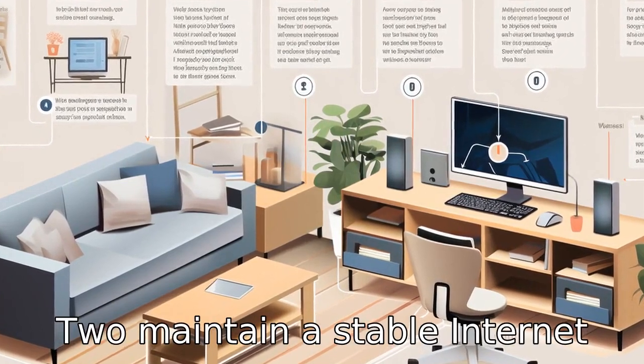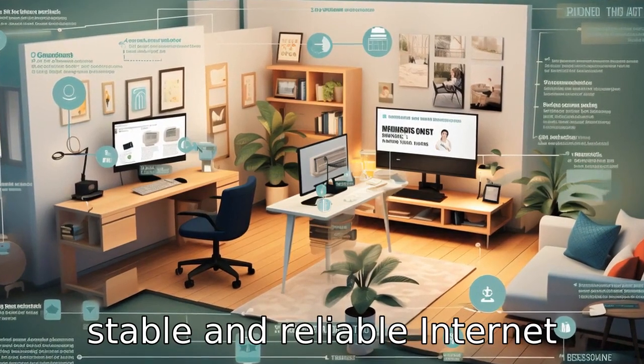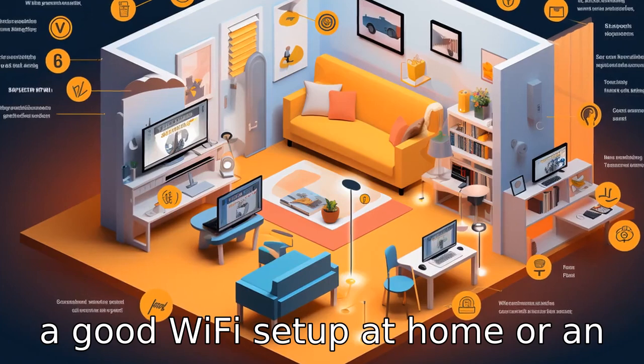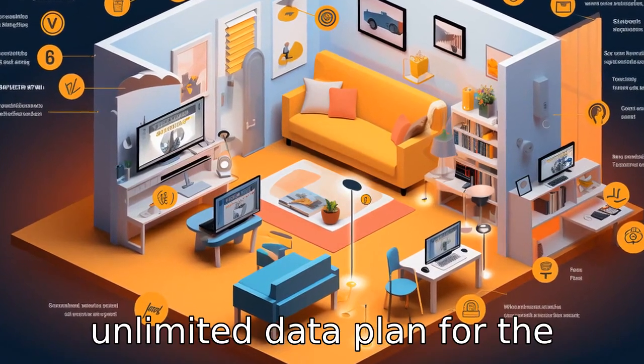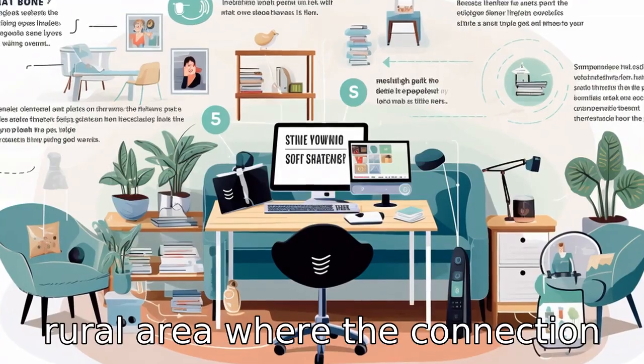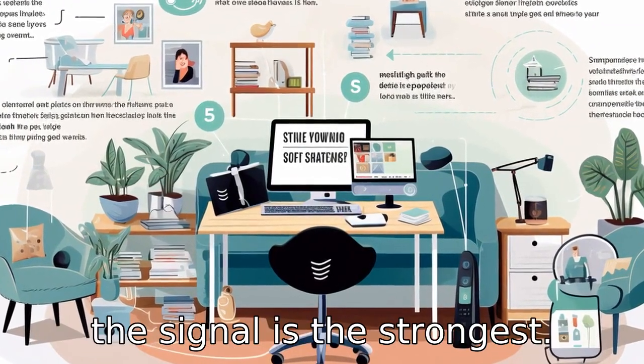Tip 2: Maintain a stable internet connection. For video calls to run smoothly, it requires a stable and reliable internet connection. It's advised to have a good Wi-Fi set up at home or an unlimited data plan for the mobile phone. For those in a rural area where the connection might be weak, it's necessary to find a spot in the house where the signal is the strongest.